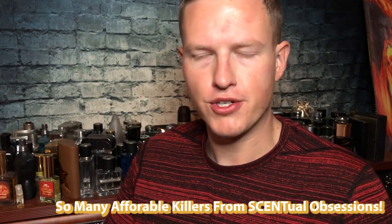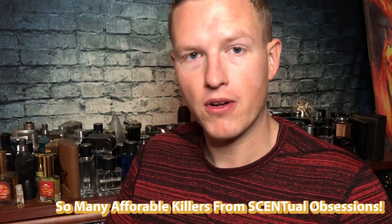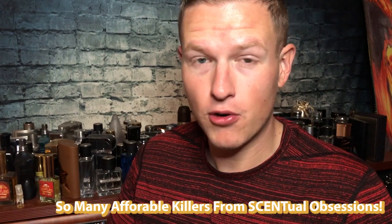Those two scents are some of my favorite scents of all time. What's up guys, it's Josh here. I really wanted to do a top five or an overview of Central Obsessions. They're a very affordable fragrance house that has very, very high quality juice. They really deserve a full breakdown of what I think of each one.